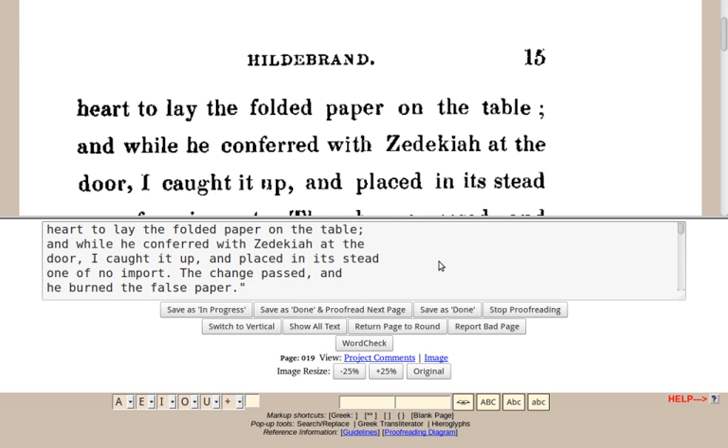And in July 2015, the 30,000th DP-produced e-text was posted to Project Gutenberg. DP-contributed e-texts comprised more than half of works in Project Gutenberg, as of July 2015.